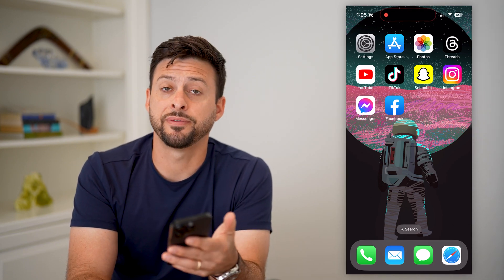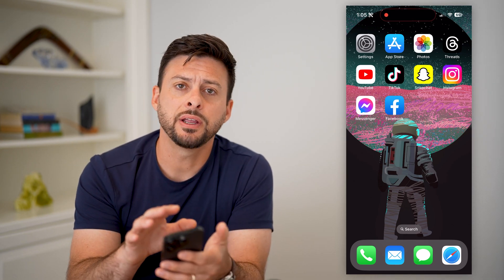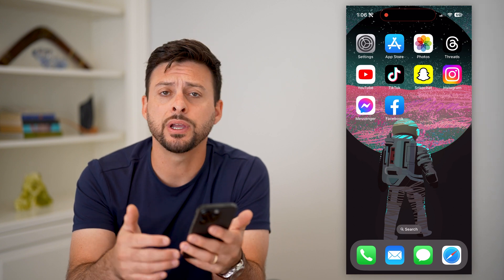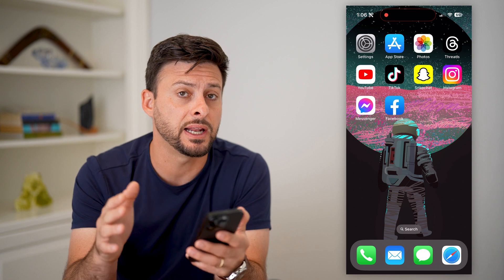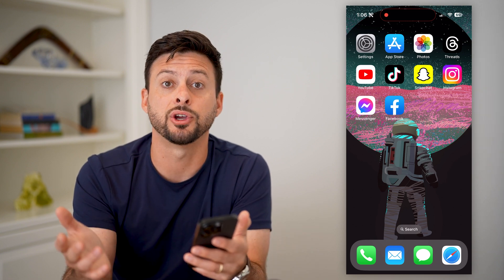Here's how to automatically save your Facebook stories. If you're in Facebook and you create a story and you want to make sure that goes into your archive, it doesn't get permanently deleted after 24 hours, I'm going to show you how to do that.